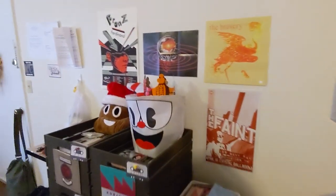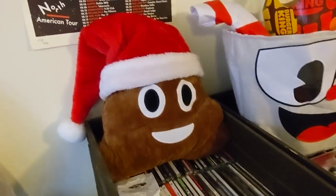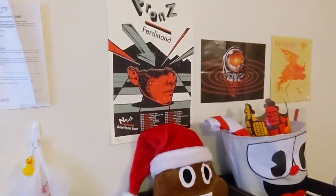I got a bunch of music stuff over here, and a Cuphead wearing a Burger King crown. And Poop Santa — whatever you want to call it.